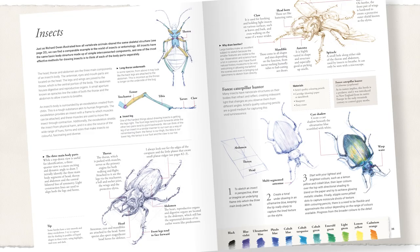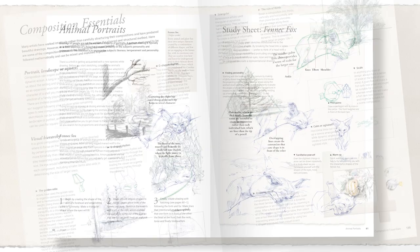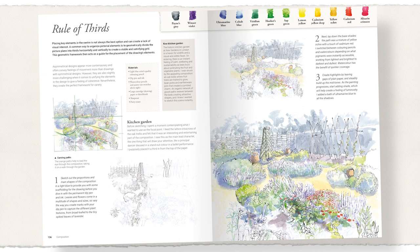I want you to feel comfortable with the projects and find them accessible, with clear guidance and step-by-step tutorials, with a host of memorable tips.